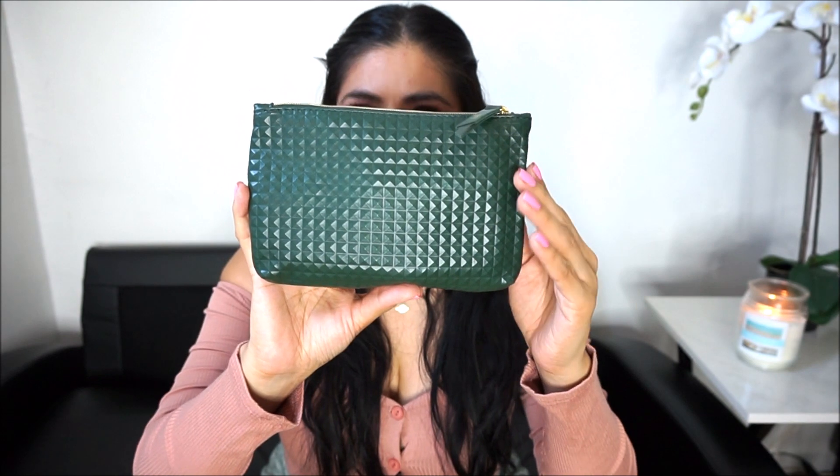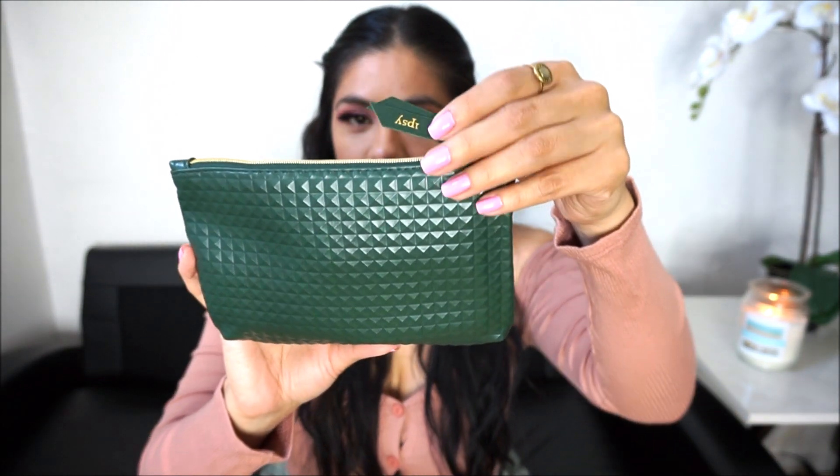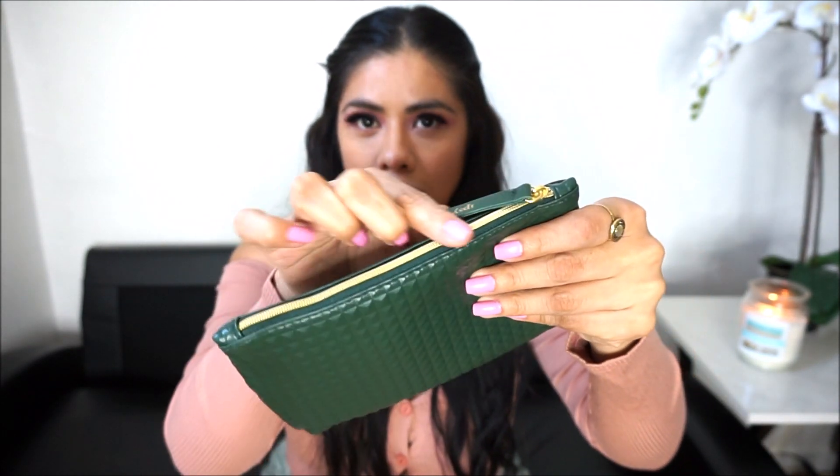So this is the Ipsy bag that I got this month. It's a forest green. The details — it says Ipsy right here, and the zipper is more of a gold color.